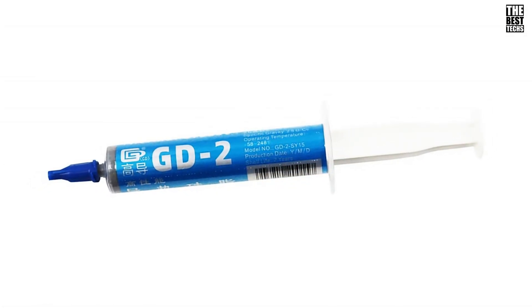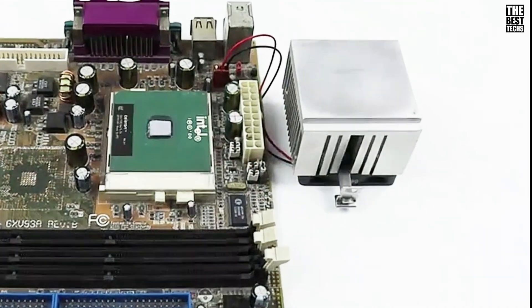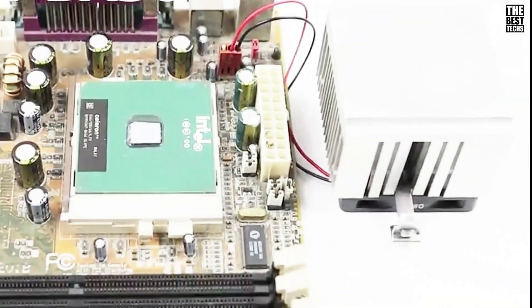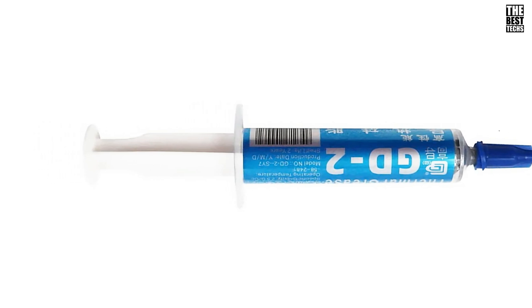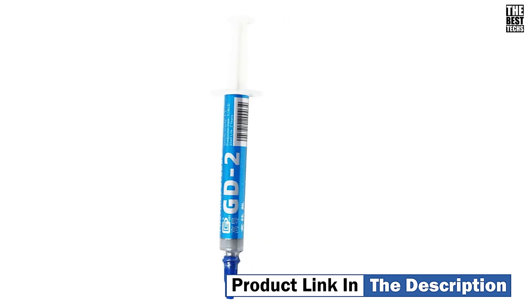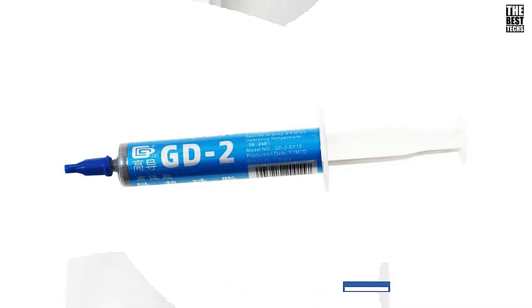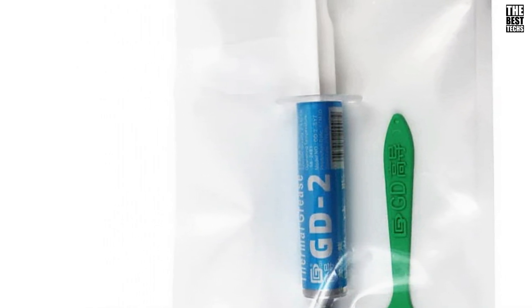Applying GD2 is super easy. The paste has a smooth texture that makes it glide on evenly for maximum coverage, and it doesn't make a mess. Just apply a small amount to the center of your CPU, and when you press the heat sink down, it'll spread out perfectly. And don't worry about any safety concerns — the formula is non-conductive and non-corrosive, meaning there's zero risk of short-circuiting your components.